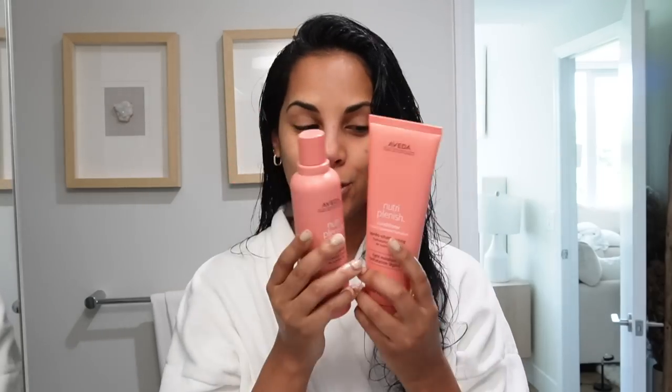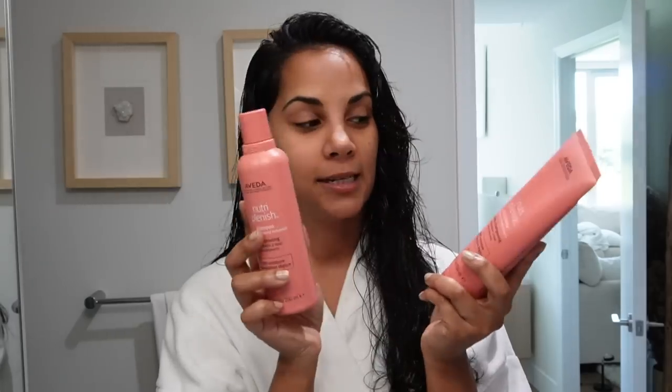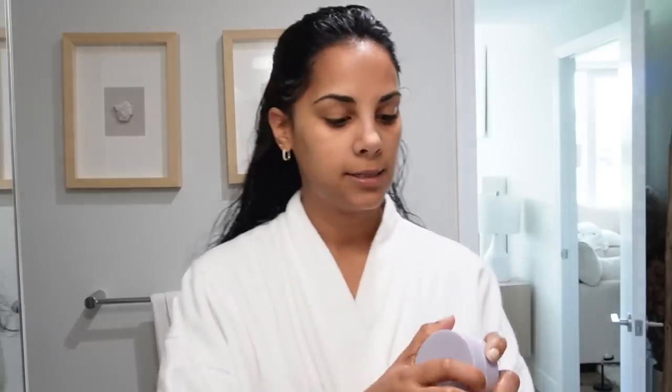My favorite is the light moisture, or you can use the light and deep, or mix them both together. If you use the Nutri-Plenish line or Aveda overall, please let me know which one is your favorite — 10 out of 10 would recommend. Since it's a self-care kind of day, I'm also going to be doing a face mask as I clean.